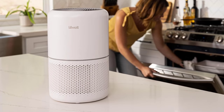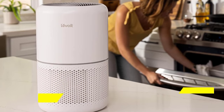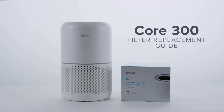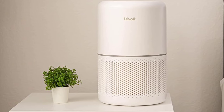Number 1: Levoit Air Purifier Core 300. The Levoit Air Purifier Core 300 is designed specifically for homes, especially bedrooms, that need a purified environment. If you're constantly sneezing, or your pet's hair is everywhere, or perhaps you can't escape the odd odors that sometimes linger, this device promises to tackle it all.